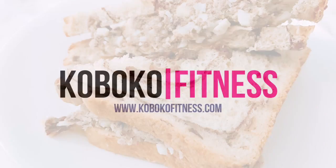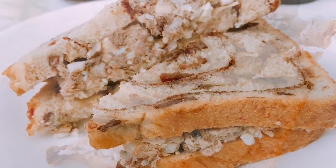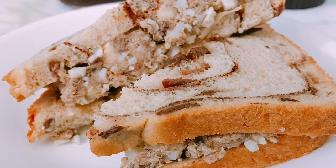Hey guys, welcome to another video. In today's video I'm going to be sharing what I eat in a day on a lazy day when I'm trying to lose weight.